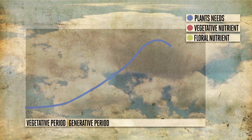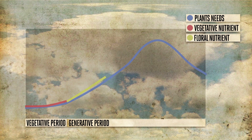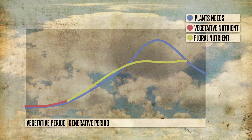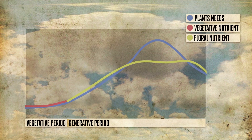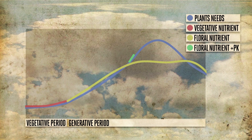The floral nutrient has a higher ratio of potassium. At a lower dosage, Canna provides the same amount of potassium as the vegetative nutrient as an absolute value. But we can build up the amount of potassium by giving a higher dose. The ratio of potassium will be even higher when you add the phosphorus-potassium nutrient.